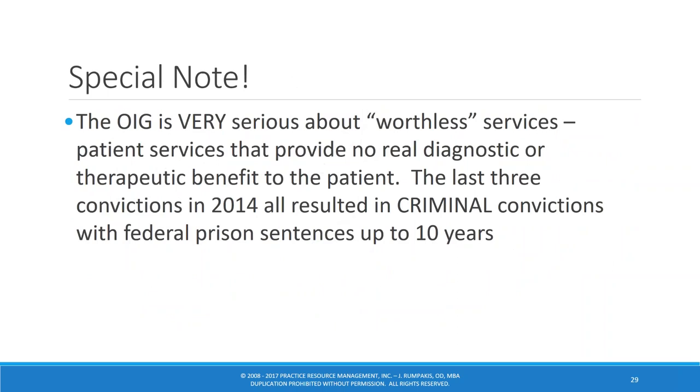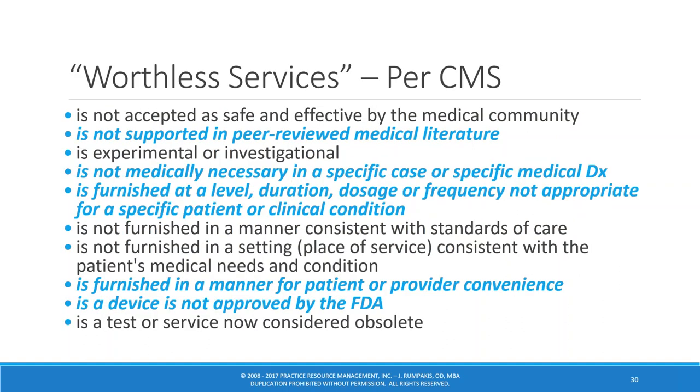The OIG is very serious about worthless services — patient services that provide no real diagnostic or therapeutic benefit. Going back to 2014, everything has been related to criminal conviction. A worthless service is something not supported in peer-reviewed medical literature, not medically necessary for a specific ICD-10 code, or furnished at a level, duration, dosage, or frequency not appropriate for a specific patient or ICD-10 code.